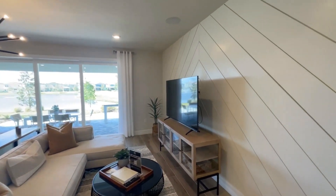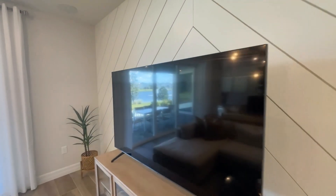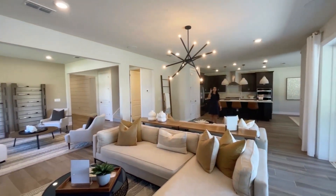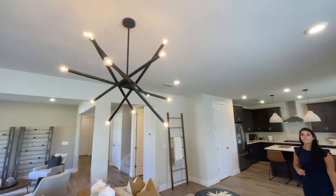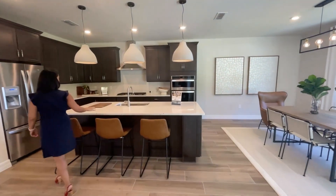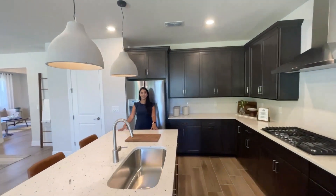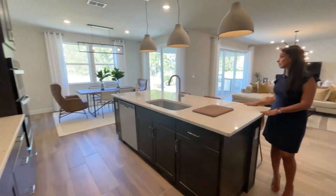And then this is the formal living room. Again, love the feel of that paneled wall throughout the house. Really elegant light fixtures. These light fixtures are really nice too. Yeah, 42-inch cabinets — a gourmet kitchen. Crown molding at the top, and a really nice wide island.